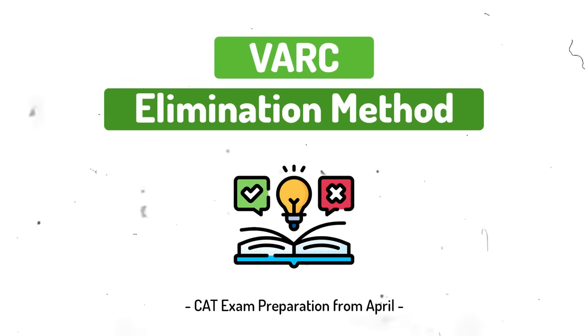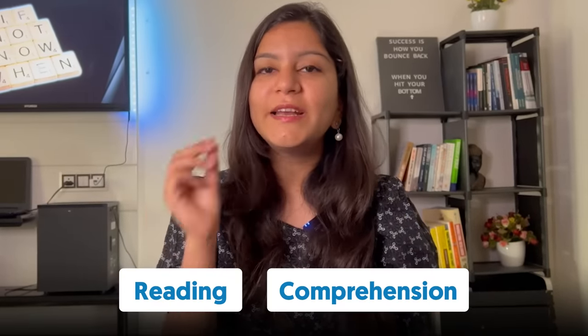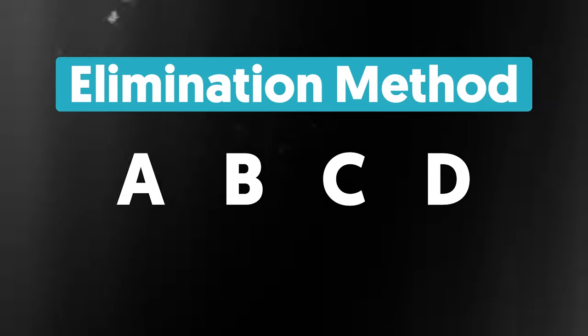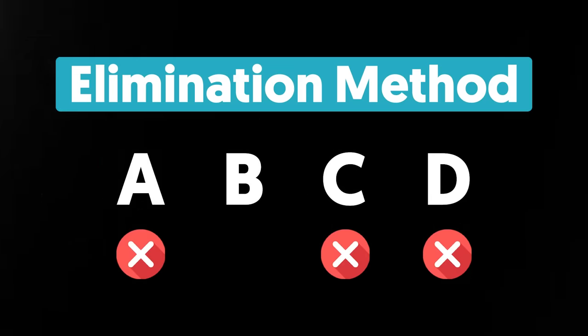The third checklist point is the VARC Elimination Method. In the VARC section, reading speed can improve over time, but if you haven't started working on comprehension, you will be late to correct it. I'll tell you a technique that is widely known but rarely implemented properly — the elimination method. The idea is that you try to find out which options are wrong, and after eliminating three options, you arrive at the correct answer.